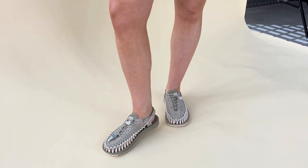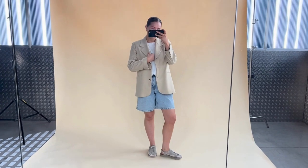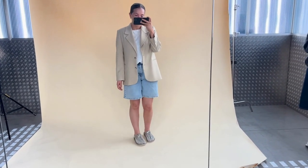Here we have Liv styling them for you, keeping it simple with some denim shorts and a blazer, showcasing that they can be smartened up if you want to wear them to the office or over the weekend.